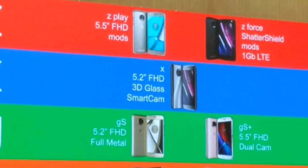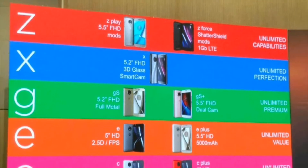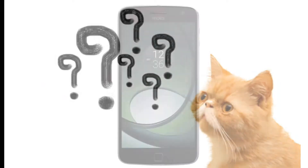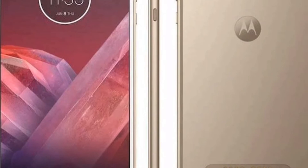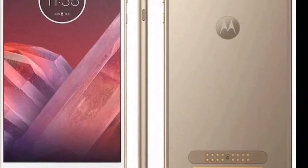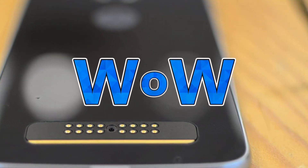If you owned last year's Moto Z Play and are looking for an upgrade, probably you won't get it this year. Moto Z2 Play has just passed a certification and is up for release shortly. Its design makes you say it's simply superb, but its specifications tell you a different story.